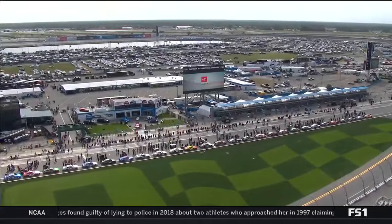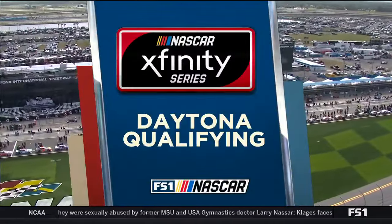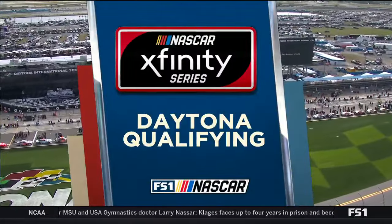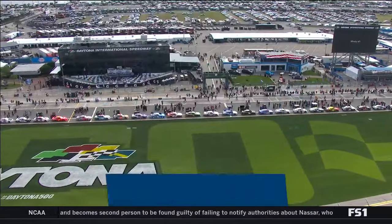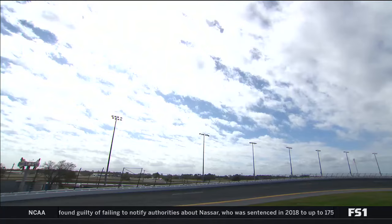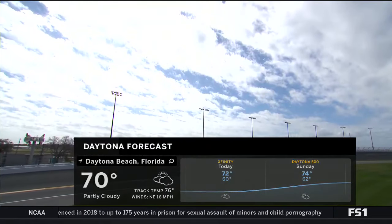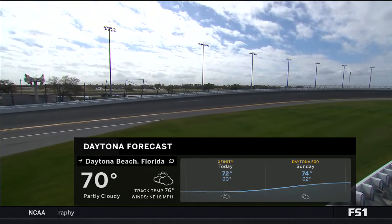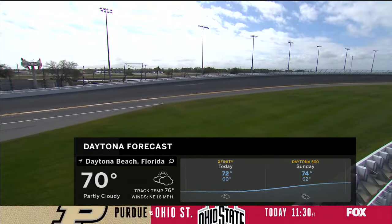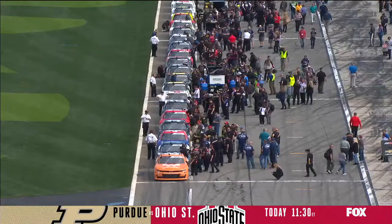Welcome back to Daytona Beach, Florida. We're 24 hours away from the great American race, the Daytona 500. The big show today is the season opener for the NASCAR Xfinity Series — it's time for qualifying. Our coverage is presented by GEICO. It's been a great Speed Week so far. Cloudy and cool yesterday, much better today — 70 degrees right now, winds have calmed down, high in the mid-70s. It's going to be a great afternoon for racing here on the beach.